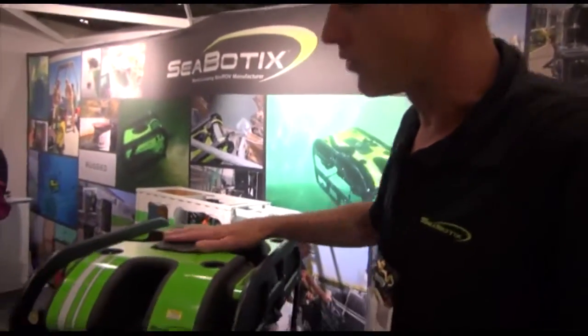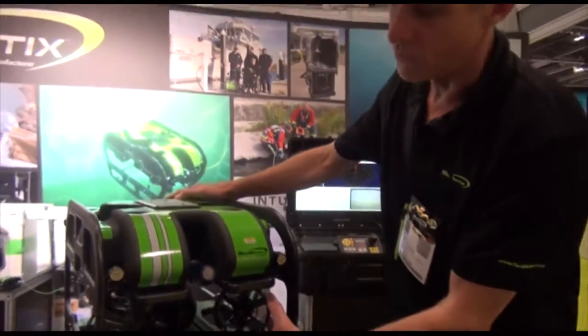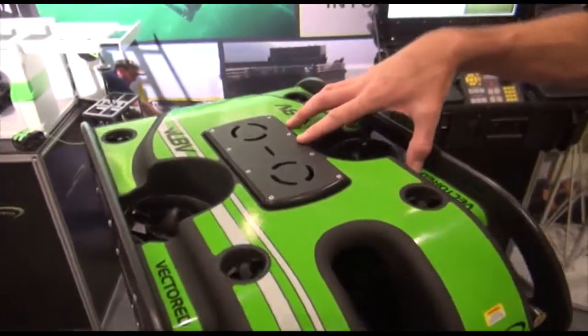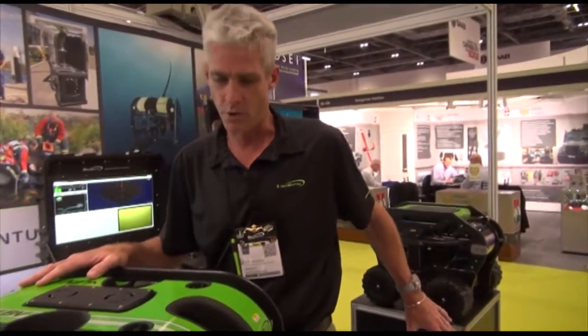Popular for mine countermeasures is our vectored little benthic vehicle. This has a vectored configuration of four thrusters, giving us a lot of power in all axes of flight, with dual vertical thrusters for up and down motion. We can also add a tracked version of our crawler skid assembly to this one.